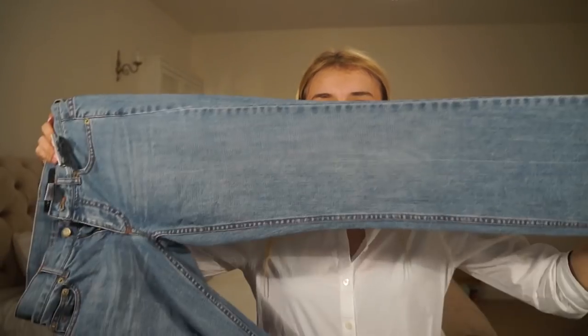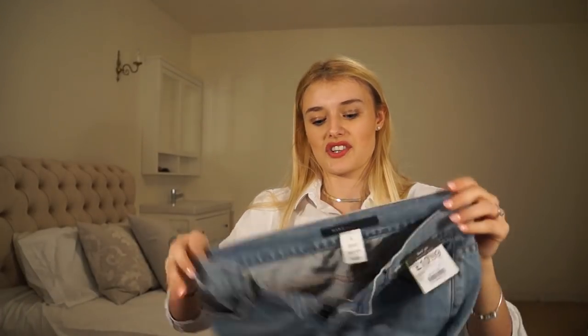I wouldn't be surprised if it was the same person that donated all of these, because they're the same size and the same style — quite the same chance it could be anyone different.